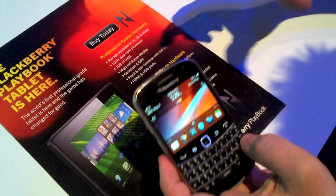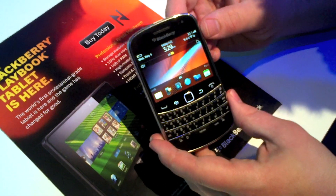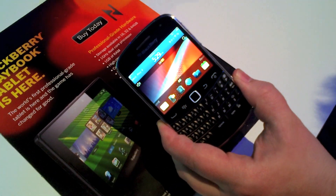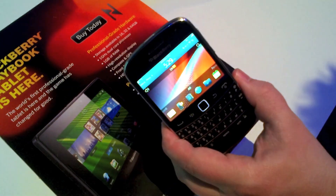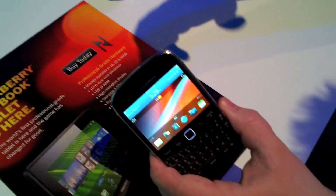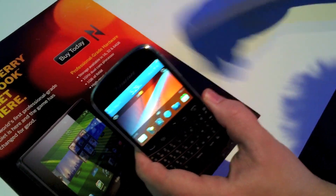We're going to take a look at NFC capability on the BlackBerry Bold 9900. NFC comes into play when you're going to a store and can make a payment with your BlackBerry once it's implemented, or you're going to the movies and can go up to a poster that has an NFC chip and get information from it.